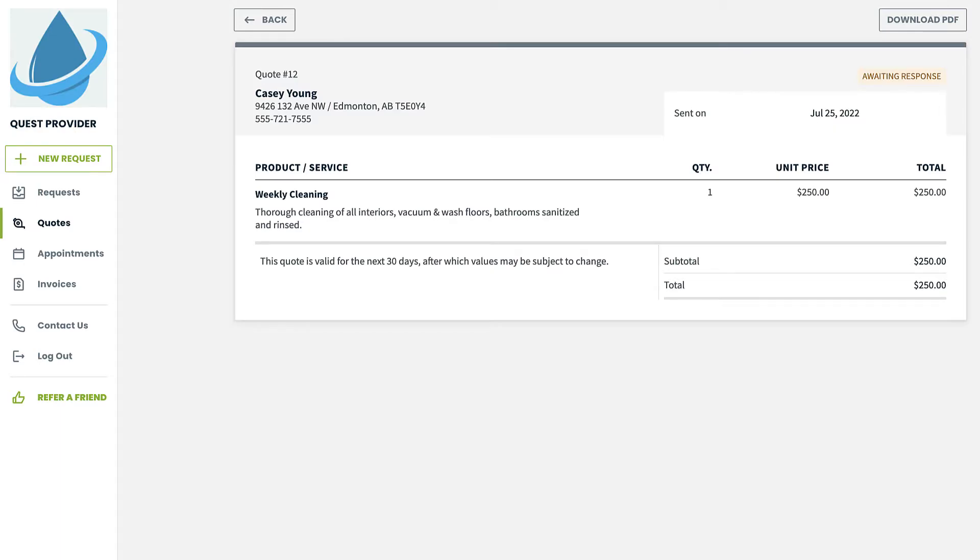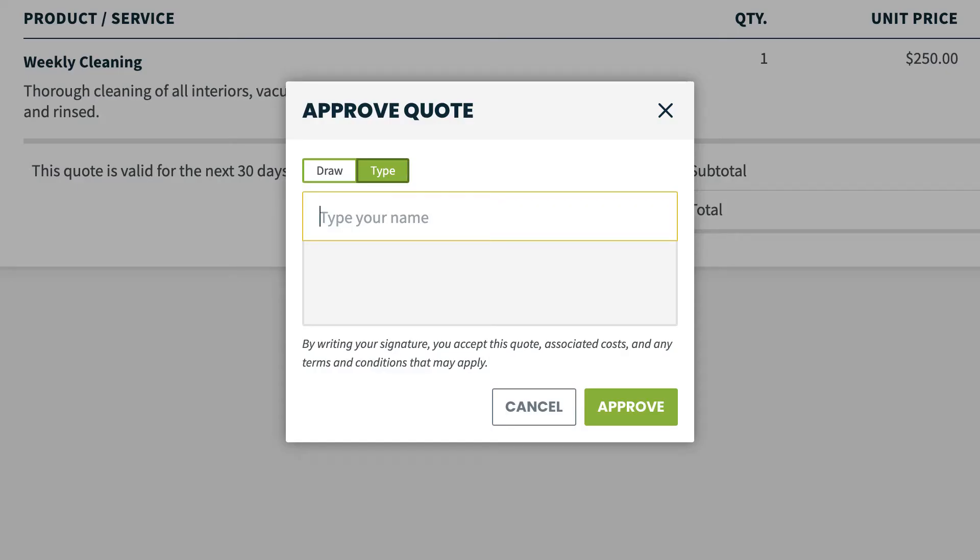This is where they can review the quote and then either request changes or approve the quote. Once they click approve, a signature pop-up appears where they can type or draw a signature. This will only show if you have signatures required in your ClientHub settings.